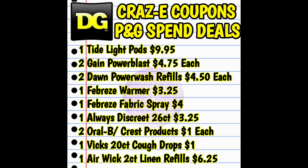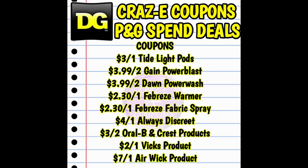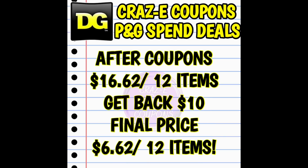Now let's look at a couple of deals you can do all week long — keep in mind you can adjust depending on which spend coupon you received. For the first deal, pick up one Tide Light Pods at $9.95, two Gain Power Blast at $4.75 each, two Dawn Power Wash Refills at $4.50 each, one Febreze Warmer at $3.25, one Febreze Fabric Spray at $4, one Always Discrete at $3.25, two Oral-B and Crest products at $1 each, one Vicks 20-count Cough Drops at $1, and one Airwick Clean Linen 2-count refills at $6.25. That puts your subtotal at $48.20. Note: the Airwick is not a P&G product and will not count toward your spend amount. After coupons, you pay $16.62 out of pocket for 12 items. With the spend $40 deal you get back a $10 coupon, making your final price $6.62 for 12 items — about 50 cents each — plus you have $10 to spend on anything you need.